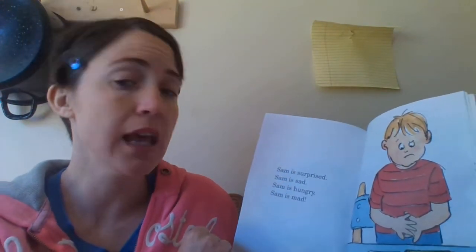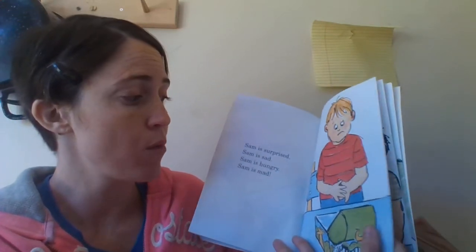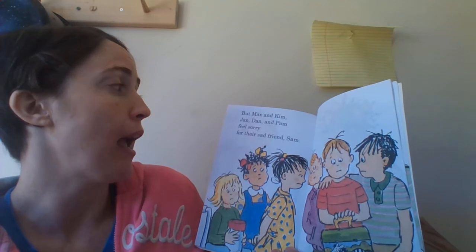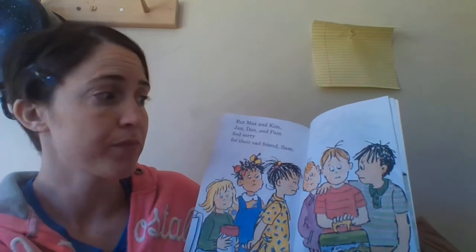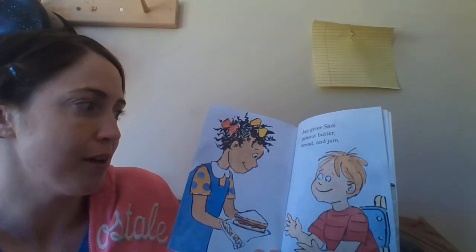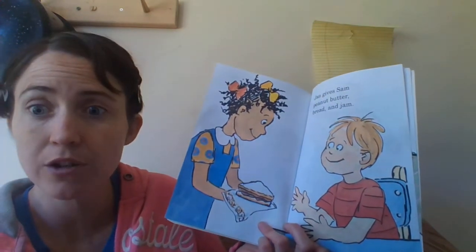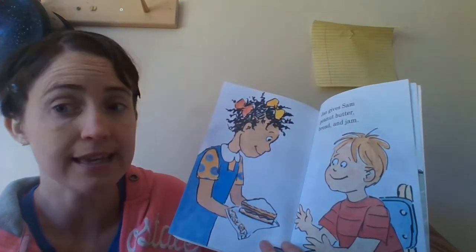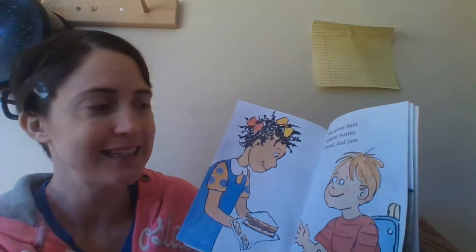Sam is surprised. Sam is sad. Sam is hungry. Sam is mad. Let's see if Sam can get something to eat. But Max, Kim, Jan, Dan, and Pam feel sorry for their sad friend Sam. Jan gives Sam peanut butter, bread, and jam — she's sharing her sandwich. Do you share your food with your brothers and sisters and your mommy and dad? Yes, they share their food with you and you can share yours with them. That's being nice and thankful.